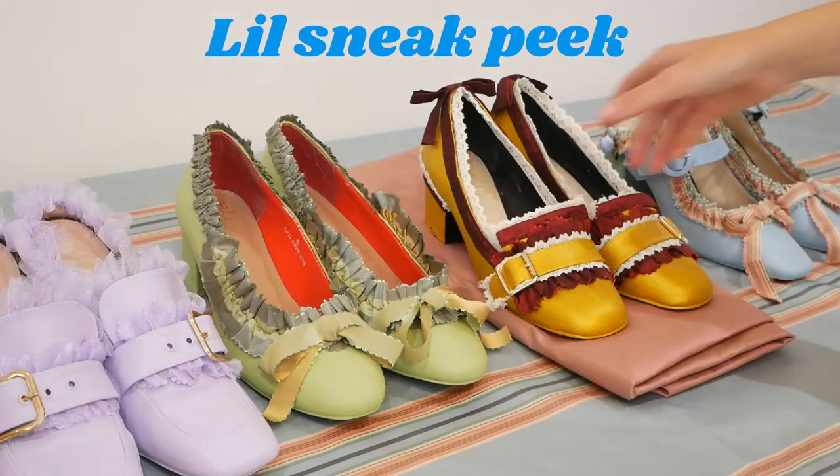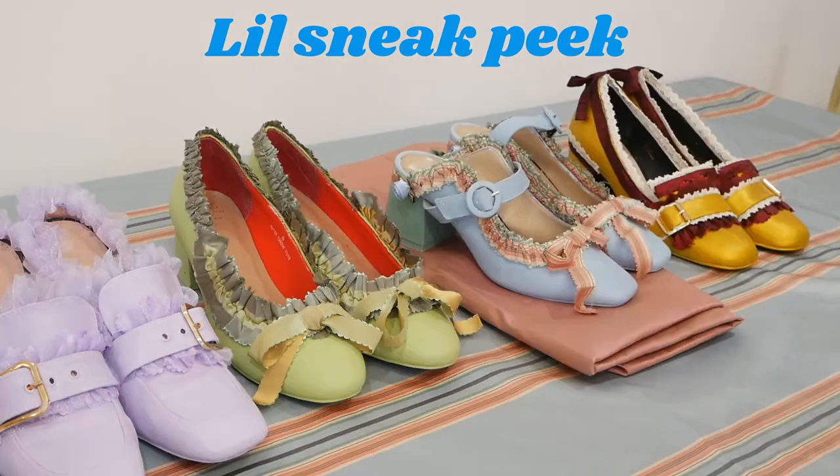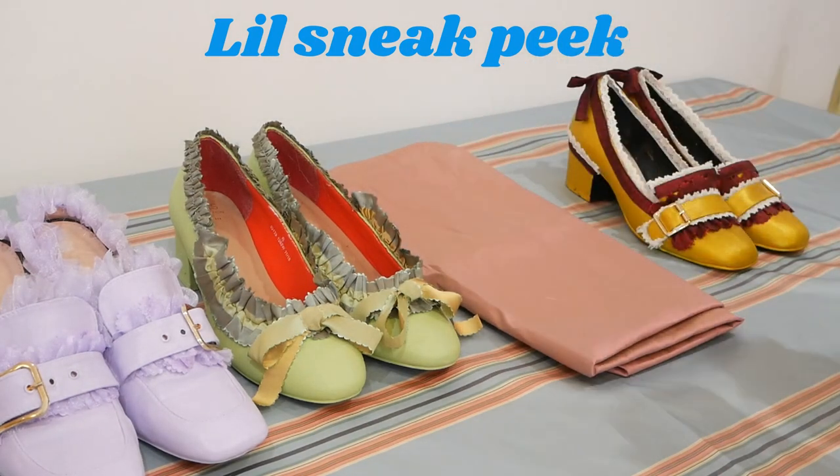If you're actually seeing this video then that means I have somehow managed to get this video out. This was me this morning — I forgot to post this video, which means I had two days to edit. So this is the first of my two cosy videos; the second one, God willing, will be out on Sunday, and that is my fantasy thrift flip remaking the shoes that Manolo Blahnik made for the film Marie Antoinette.